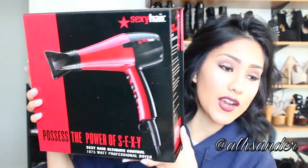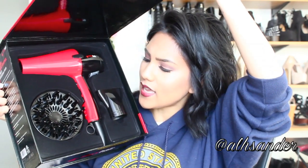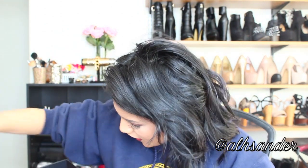They also sent me the Sexy Hair 'Possess the Power of Sexy' blow dryer, which was really really nice of them. It's red, very sleek, and comes with a diffuser attachment — super cute. I'm absolutely thrilled.